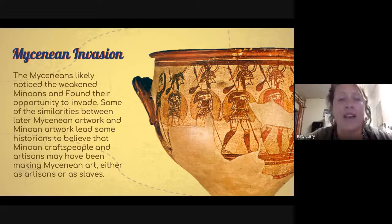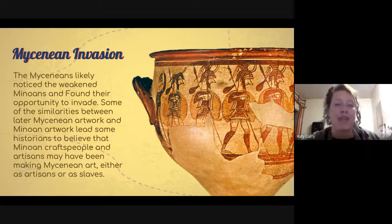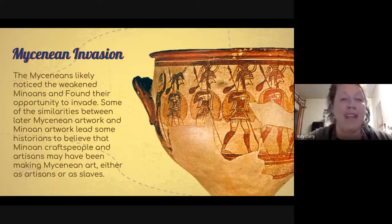It is thought that the Mycenaeans came down from mainland Greece and invaded and conquered the Minoan culture. In fact, we see a lot of Mycenaean artwork that looks very similar to Minoan artwork. Many historians believe it was Minoan craftspeople who were creating this Mycenaean work — either hired as craftspeople in the new civilization or quite likely working as slaves.